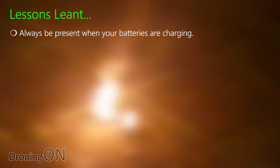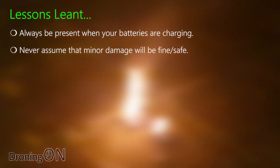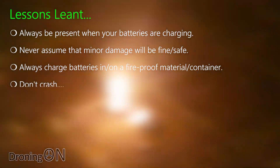So many lessons learnt here really. Always be present when your batteries are charging. Never assume that minor battery damage will be fine. Always charge batteries in or on a fireproof container — and don't crash.